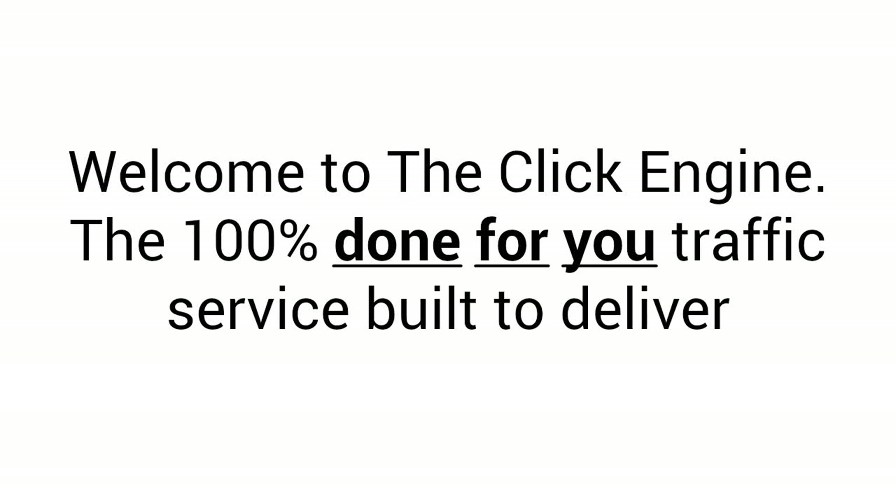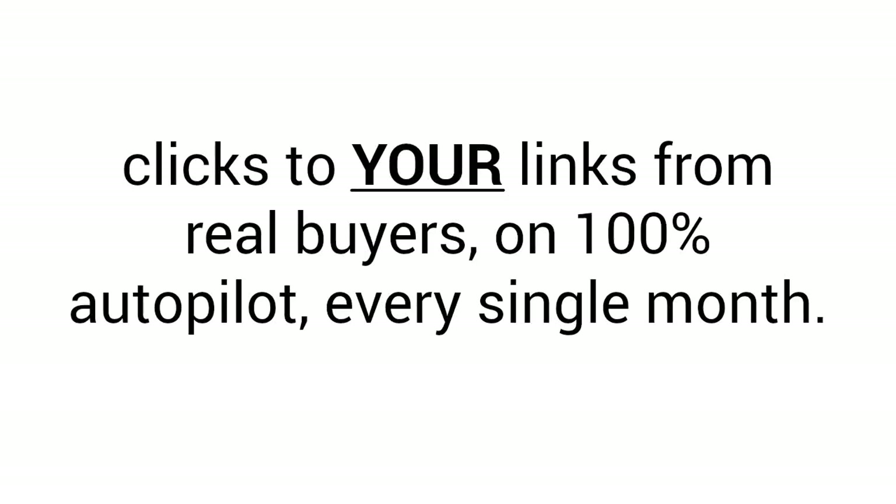Welcome to the Click Engine, the 100% done-for-you traffic service built to deliver clicks to your links from real buyers on 100% autopilot every single month.